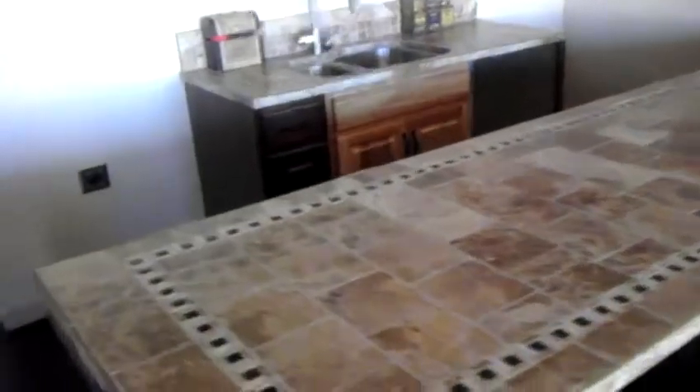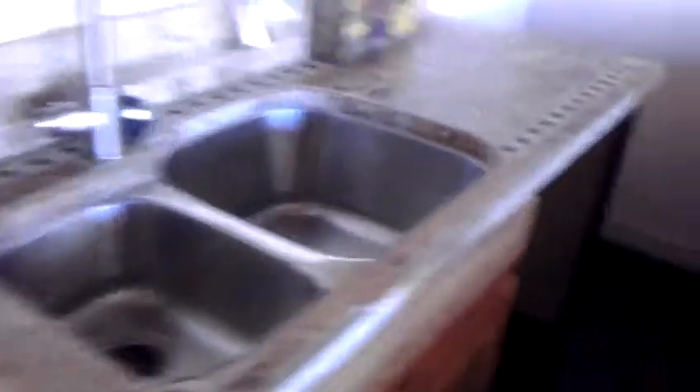And it has the wet bar in here with the sink, and then there's a little section for the mini refrigerator. And then you've got your pool table.